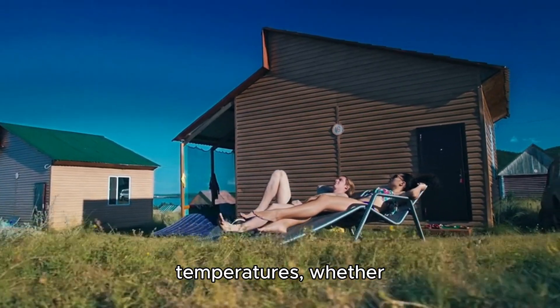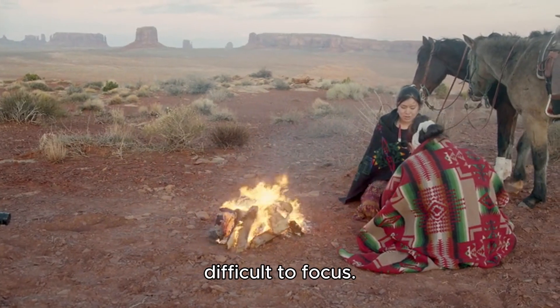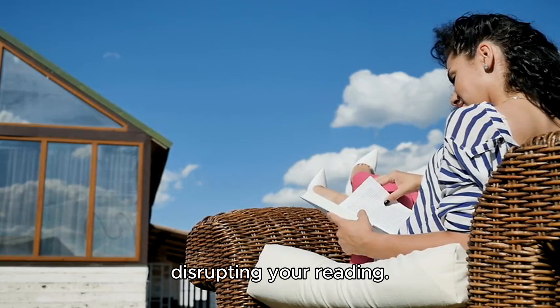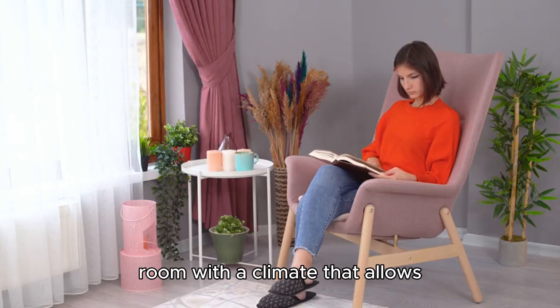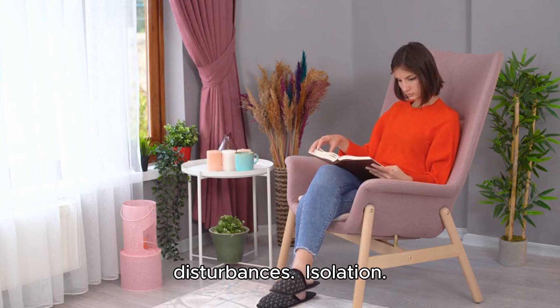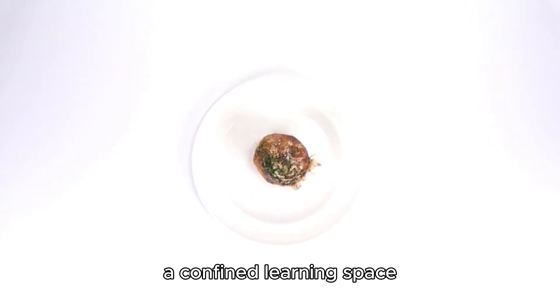Be in a room with a comfortable climate. Reading can become challenging in extreme temperatures, whether it's too chilly, hot, or humid, making it difficult to focus. Windy days outdoors can lead to pages turning uncontrollably, disrupting your reading. To fully enjoy your reading experience, pick a comfortable room with a climate that allows you to focus without external disturbances.